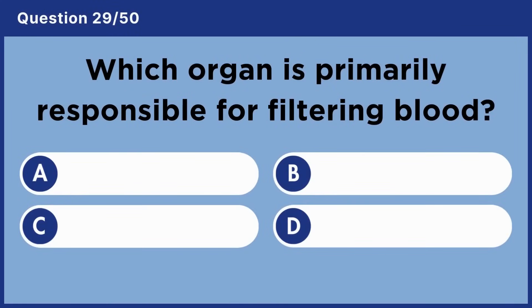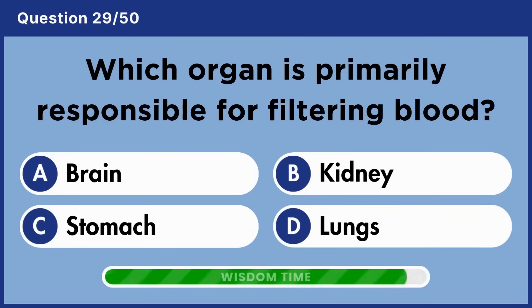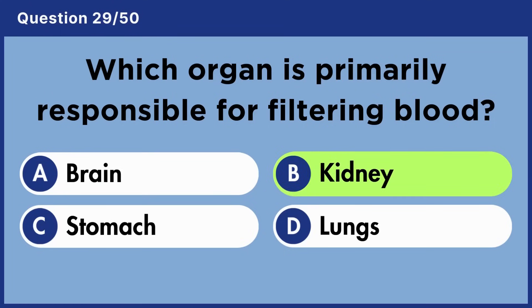Which organ is primarily responsible for filtering blood? Answer B: Kidney.